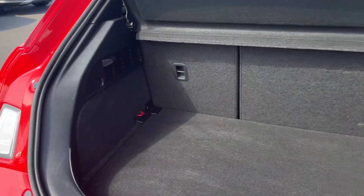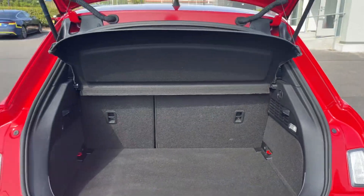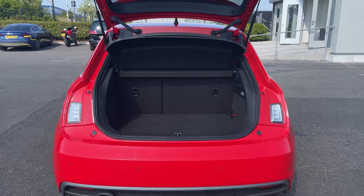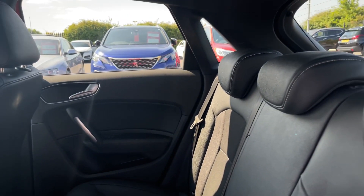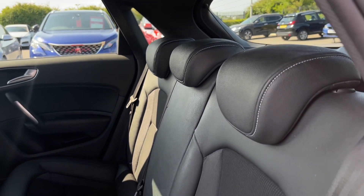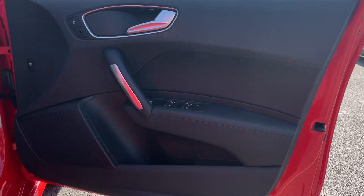Into the boot, you've got a fantastic amount of space available here. The flooring lifts up for even more storage, and there's the option to fold those back seats down. Into the rear seating, you've got tinted windows there giving you a nice bit of styling and privacy, as well as the sprint cloth and leather upholstery.